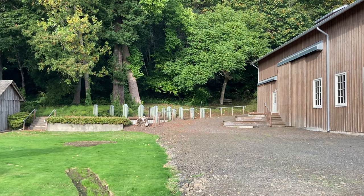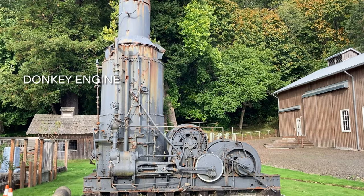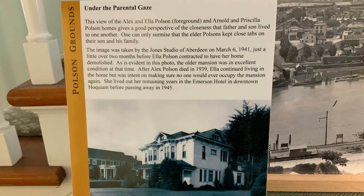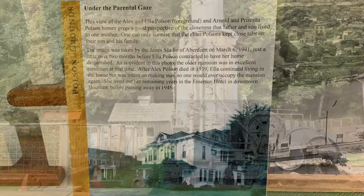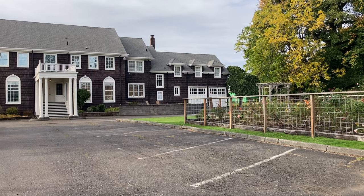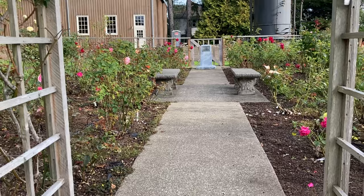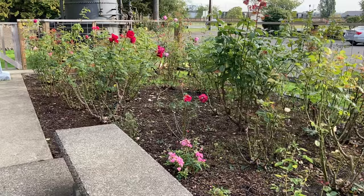Leaving the museum railroad camp, as we scan across the grounds, we see two donkey engines used in logging and then the Rose Garden, which is where the parents Alex and Ella Polson lived. Their mansion was torn down when Ella Polson decided no one else should live there and she moved to the Emerson Hotel. But walking through the Rose Garden is a pleasant experience and definitely worth a little stroll.